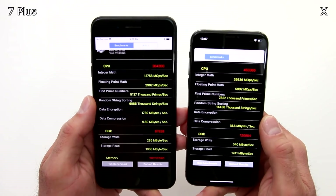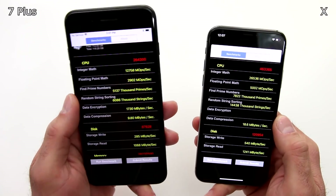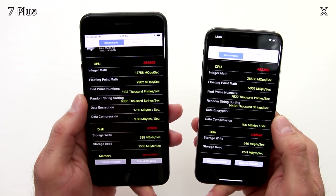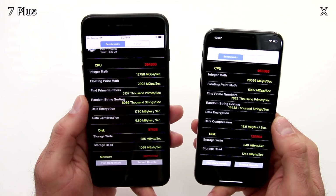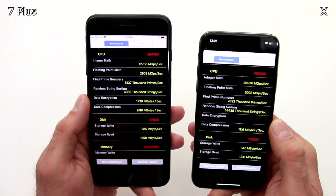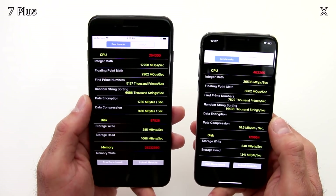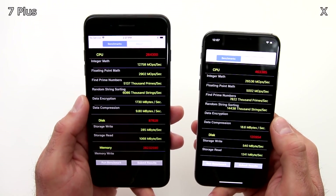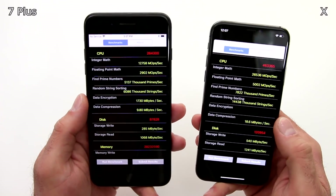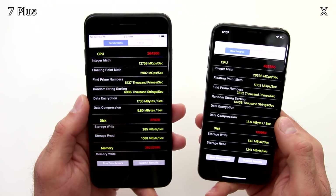Alright guys, the results are up and this is Performance Test Mobile. iPhone X outperforms the 7 Plus by a factor of 2 in a lot of these tests, and just like the Geekbench 4, this is to once again prove a point that even though this is a much more powerful handset, it's really hard to tell with a naked eye the performance difference. When you saw some of the visual tests, you couldn't really tell the difference because neither one of these phones were lagging.